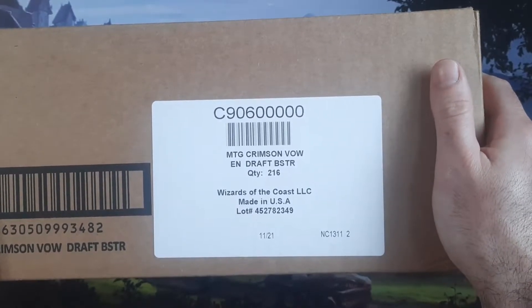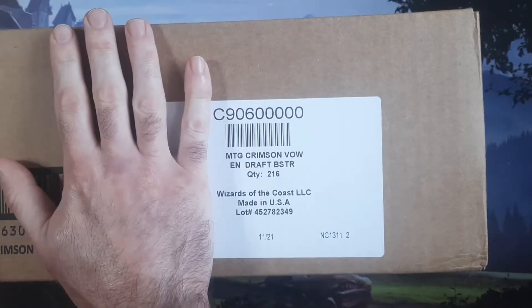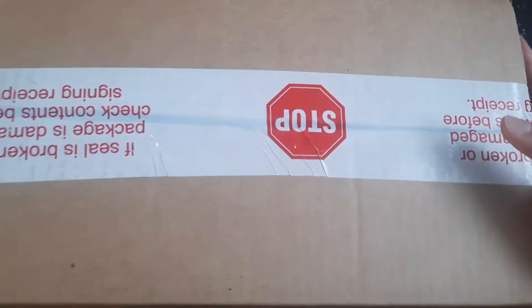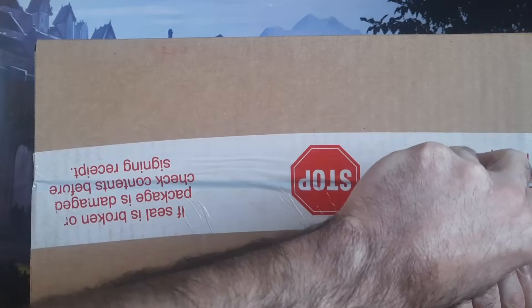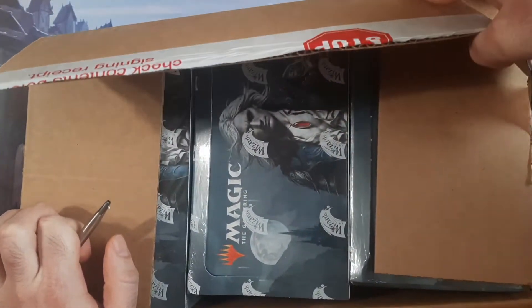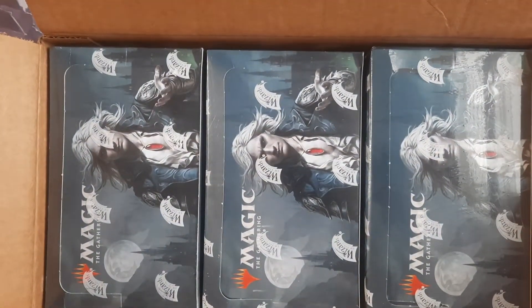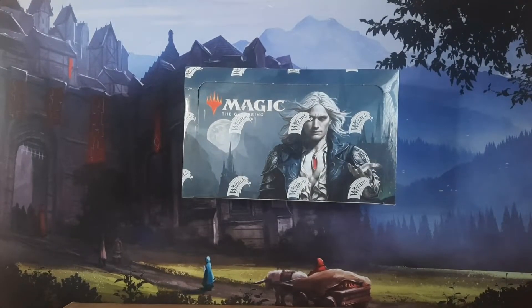All right, so we're finally breaking open the Crimson Vow draft booster case. These are going for under $500 on TCG Player right now with shipping included. You'll get hit with taxes so it'll be a little over $500 by the time it's all said and done. With how low that price is, that just tells me this product is probably a financial disaster to open. That has to be my guess.